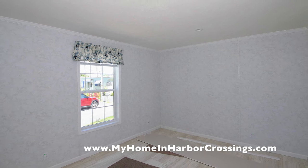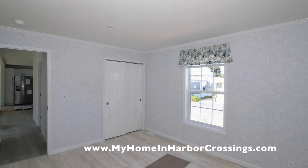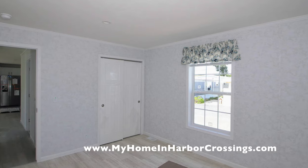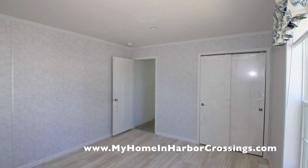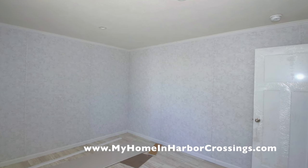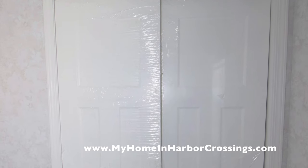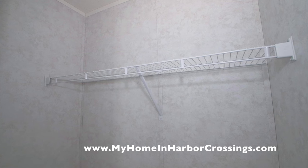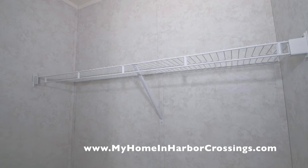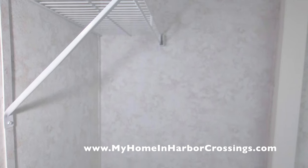The second bedroom also has some items stored in it — they store everything carefully for the travel, using little pieces of carpet to hold things in place so nothing slides around. The closet doors are still wrapped and the guys will come in and take all that off. Here's the closet for the second bedroom — you've got the wire rack and plenty of space to store your items.